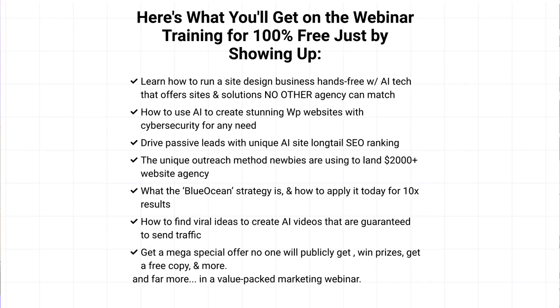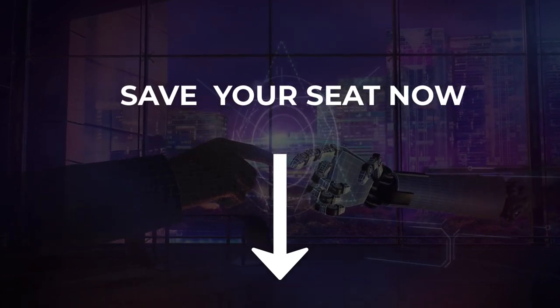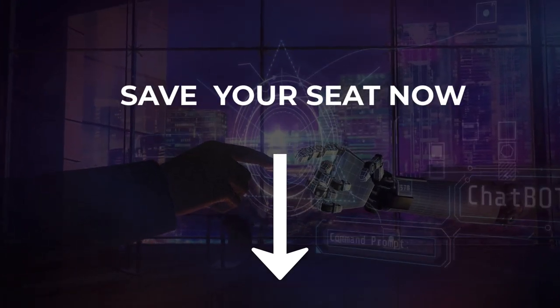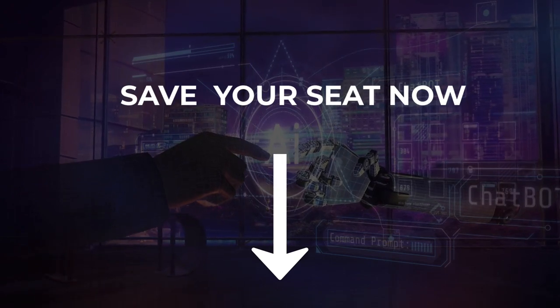Get a mega special offer no one else will publicly get, win a free copy, win prizes and more. So click the button below to save your seat. There is a max amount that GoToWebinar can't allow, and this one's going to be packed judging by the attention we've been getting for this product. So go ahead now, click the button and we'll see you on the webinar training very soon.